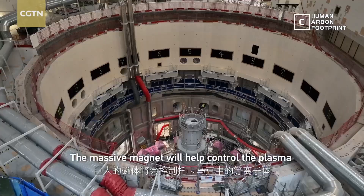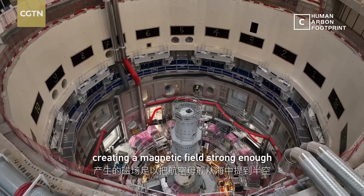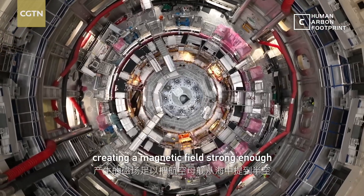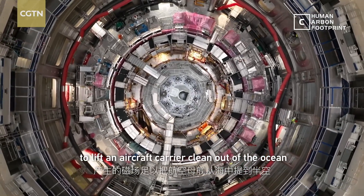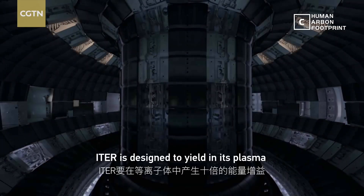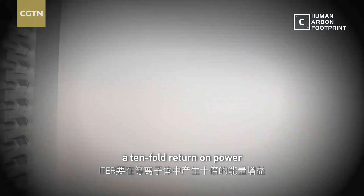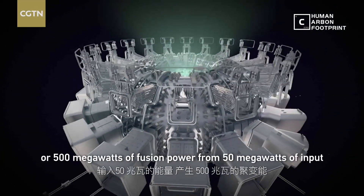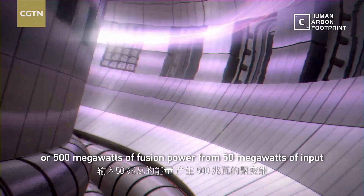The massive magnet will help control the plasma in the tokamak, creating a magnetic field strong enough to lift an aircraft carrier clean out of the ocean. ITER is designed to yield a ten-fold return on power — 500 megawatts of fusion power from 50 megawatts of input.